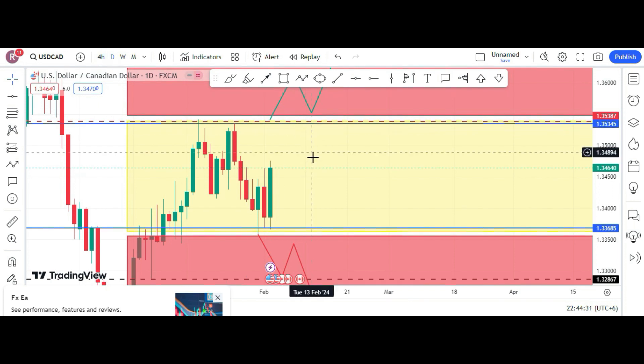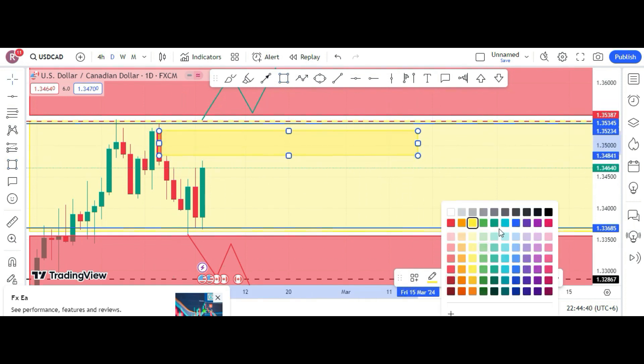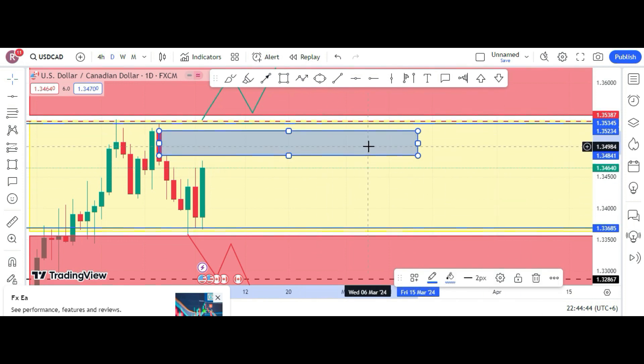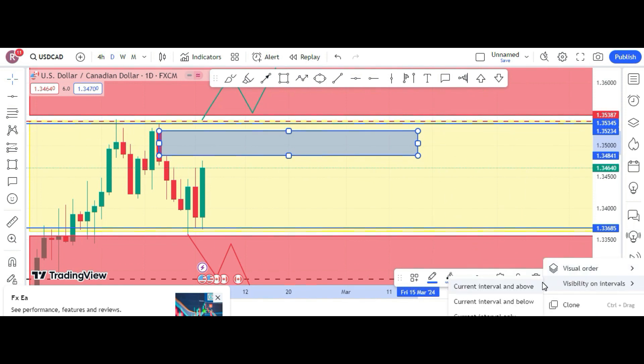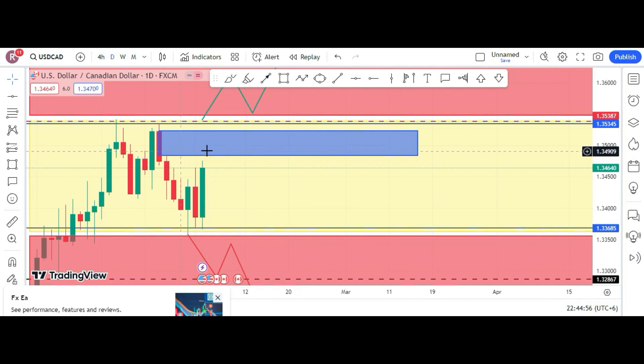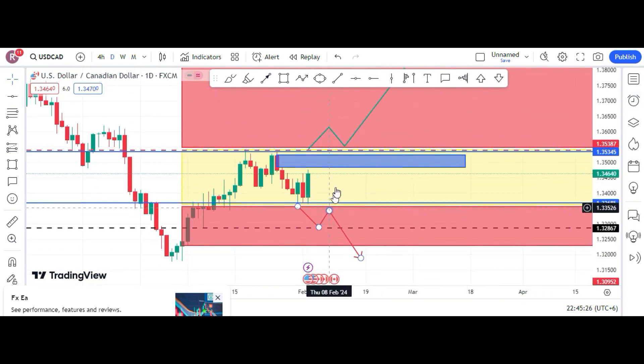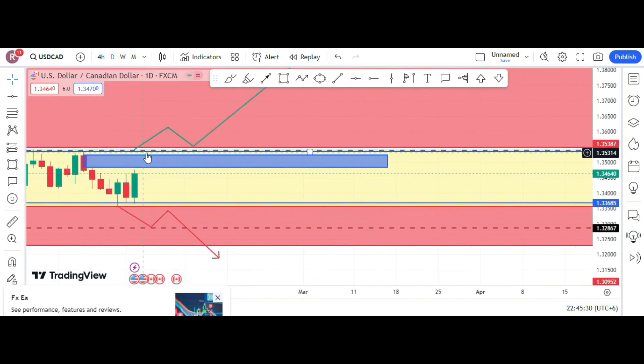As far as daily liquidity and imbalance is concerned, we have an imbalance left here to be addressed on the daily chart. There is a big imbalance stress left here as well that the price needs to come back and take out. Apart from that I don't see any other imbalance at the moment. I cannot give you any directional lead except once it breaks the box.